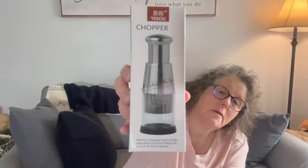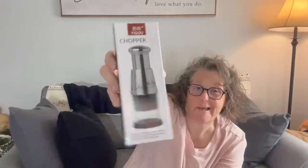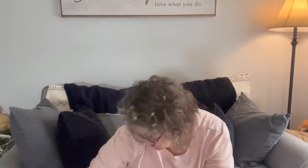For the kitchen, I grabbed this chopper. You put your garlic or small items in, and the blades come down and chop things like garlic, little onion, things of that nature. I think this was like $8, so that was a fun find.